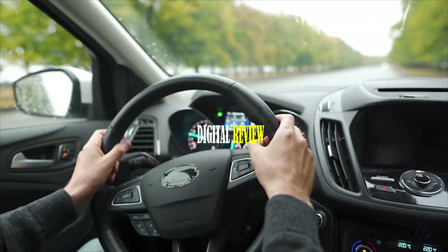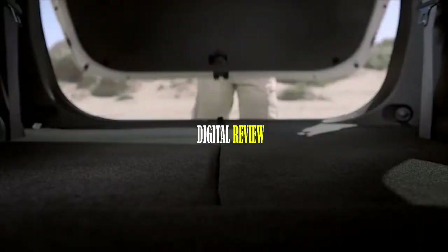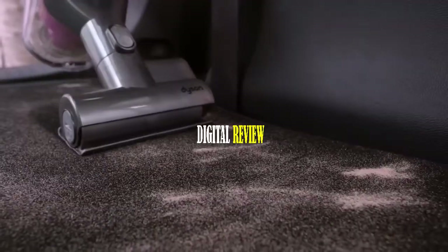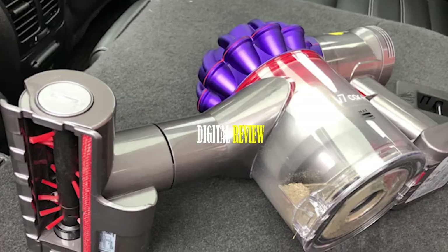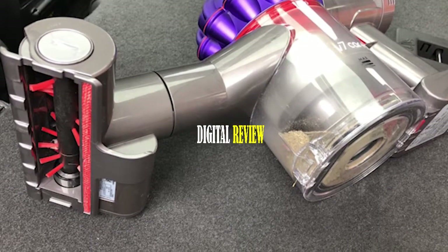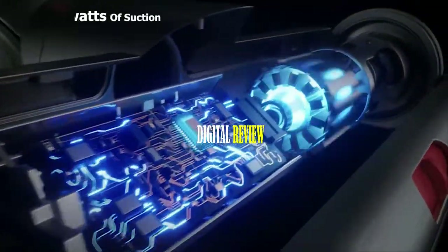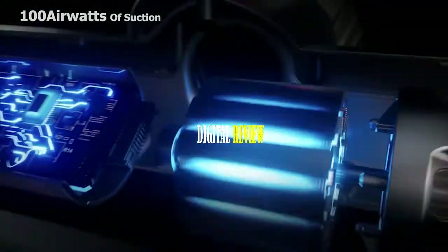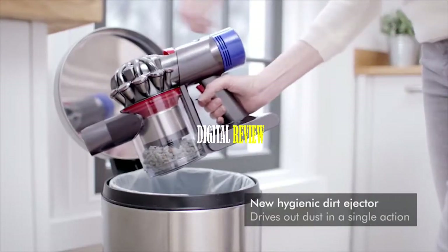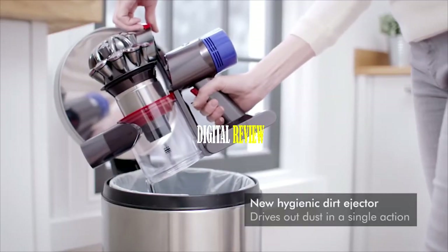As our days get busier, it's becoming more difficult to keep our cars clean. To quickly clean your car's interior, you need the Dyson V7 Car, a powerful handheld vacuum cleaner built for optimum cleaning. Powered by the Dyson Digital Motor V7, this vacuum cleaner can generate up to 100 air watts of suction power to easily clean your car's interior. It comes with a hygienic dirt ejector that hygienically drives out trapped dust and debris in a single action, so you don't have to get your hands dirty.